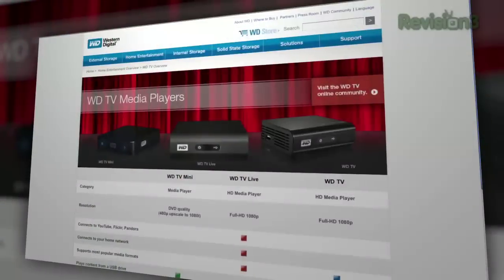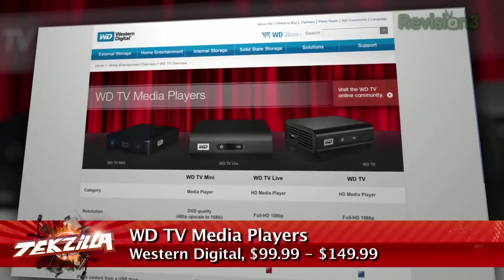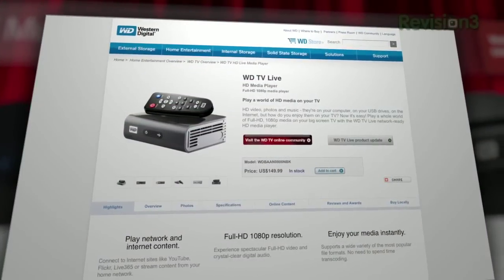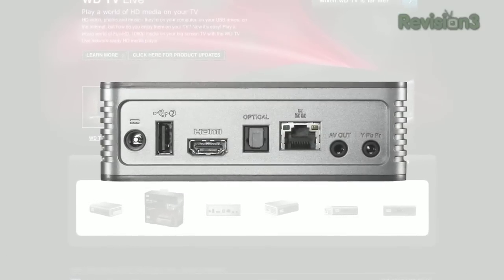If you haven't seen the WDTV Live, it's a really nice box. It's a follow-up to one of the best set-top boxes from last year, the WDTV. The original WDTV had one big flaw — it only played video from a USB hard drive. WDTV Live corrects that by adding an Ethernet jack. It's a really nice set-top HD box, although it also does SD video.